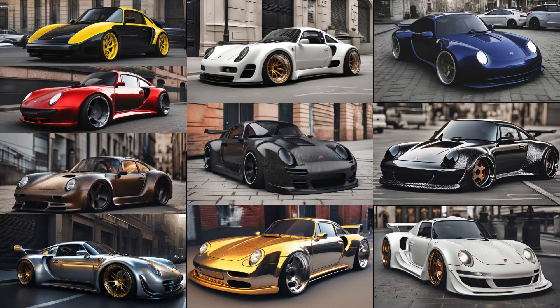In a secluded design studio in Stuttgart, 10 visionary Porsche 964 Turbo concepts were born, each showcasing unique bodywork and paintwork.